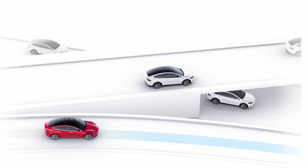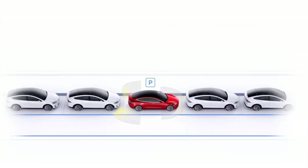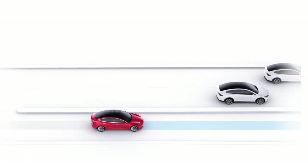Your car should now be able to navigate on autopilot, auto lane change, summon the car, auto park, traffic light and stop sign control — all making your driving much more enjoyable than before in your Tesla.